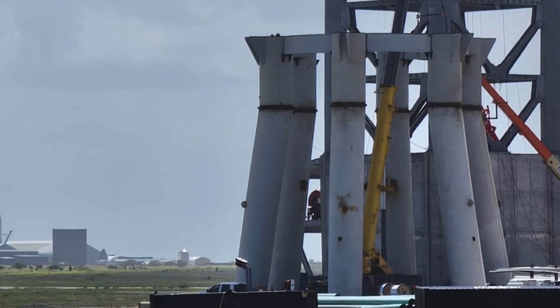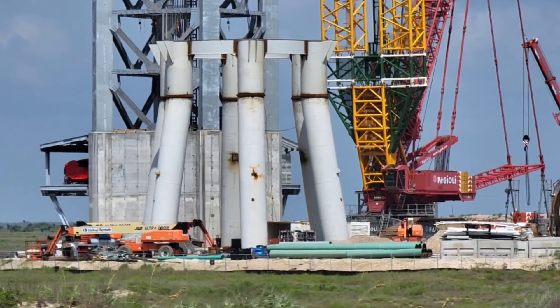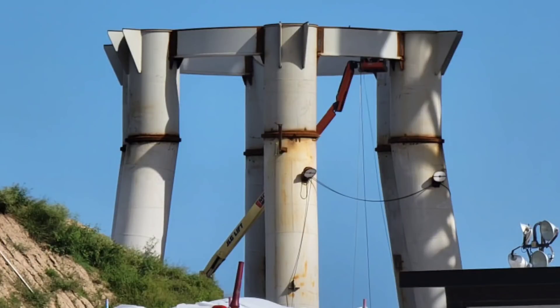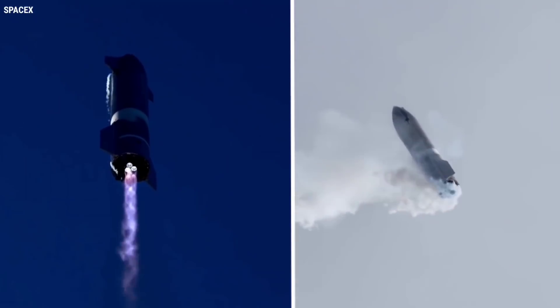After building up steel rebar for reinforcement, a steel cylinder was sleeved over the rebar and each pillar was filled with concrete, covered, then left to cure. Once the pillars were completed, there wasn't much progress on the orbital launch pad, as the focus shifted to flying the SN8 and SN9 vehicles.